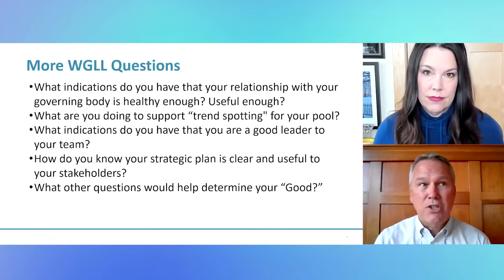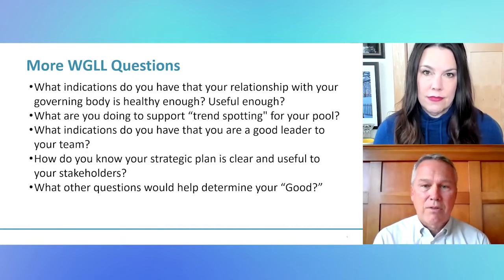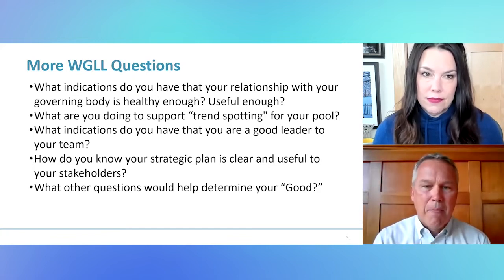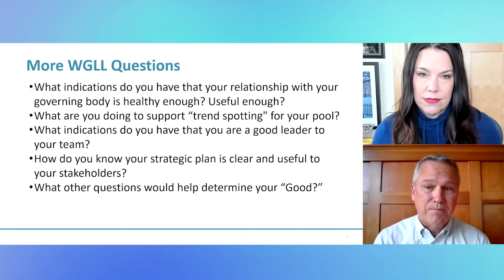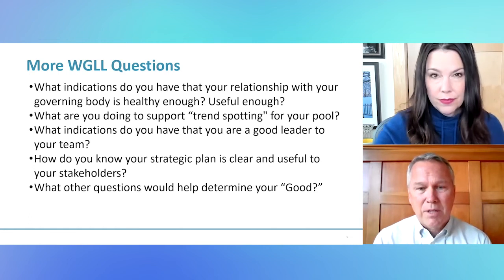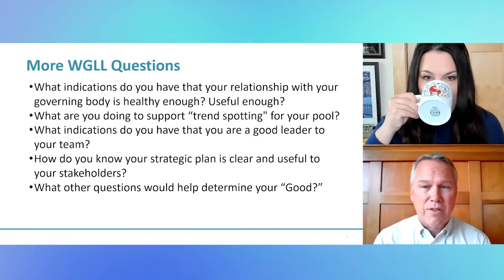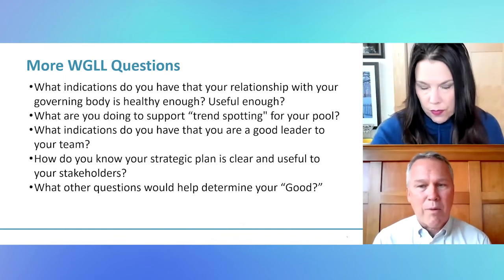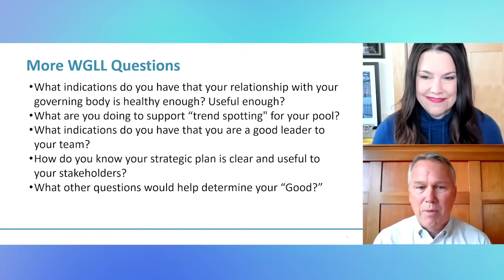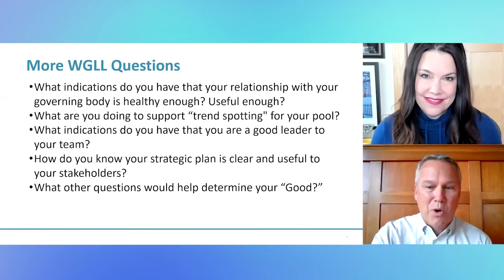What are you doing to pay attention to what's going to affect your pool's risks and the trends that are out there? How are you keeping your thumb on the pulse of what's going on? How do you know that you're a good leader to your team, and what should you be looking for as indicators? Let's also look at the strategic plan and make sure it's a living, breathing document affecting how we behave on a regular basis. And finally, we'll puzzle out whether this is the right set of questions for you and whether it'll help you determine your good.